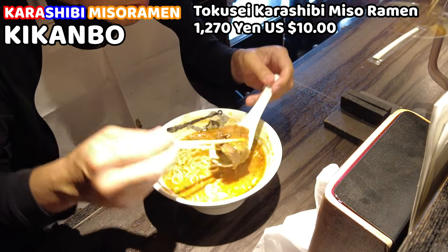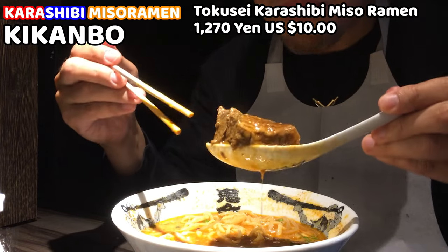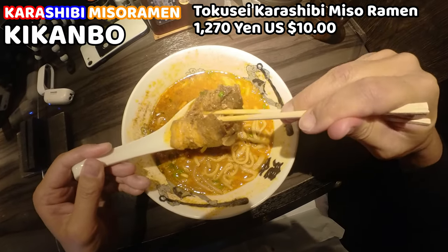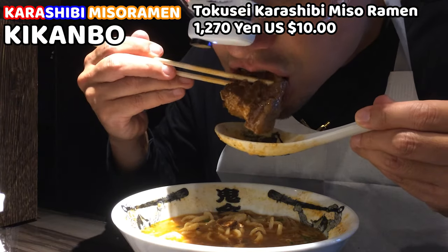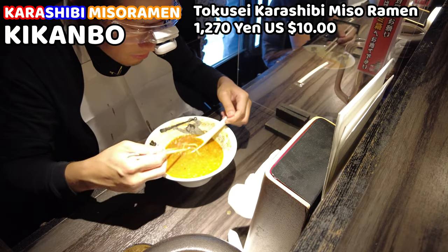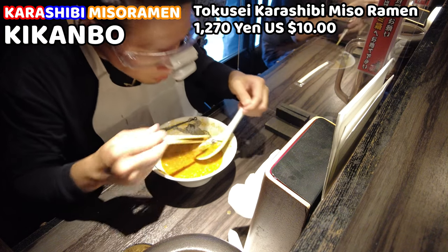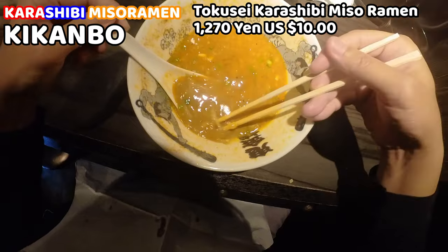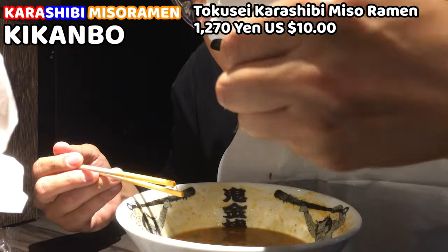Here comes the pork again — I'll show you how tender it is. I almost finished having ramen and I really enjoyed it. This ramen will be my favorite — that much. This is good. Definitely, I'll come back and have it one more time. I strongly recommend this ramen.